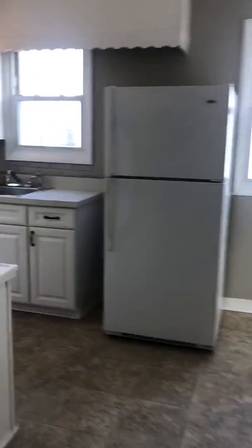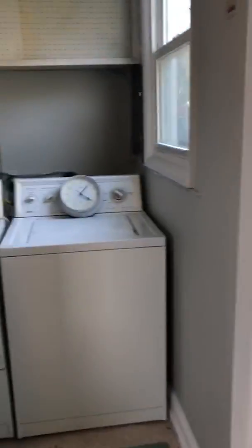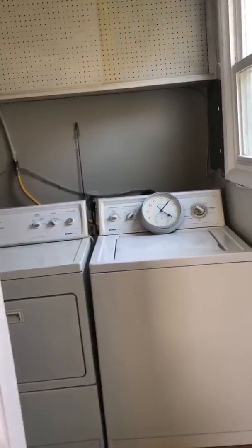I just want to show you the backyard because it's so nice. The laundry is right off the kitchen and the mechanicals are here because there's no basement — there's a crawl space under the house, so the furnace is on the first floor.